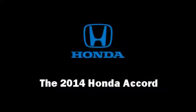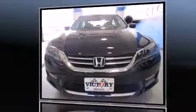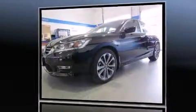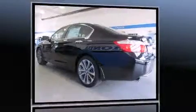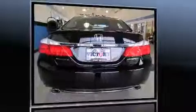Treat yourself to a test drive in the 2014 Honda Accord. This four-door, five-passenger sedan offers the features and options for which you've been searching. Under the hood you'll find a four cylinder engine with more than 170 horsepower, providing a smooth and predictable driving experience.